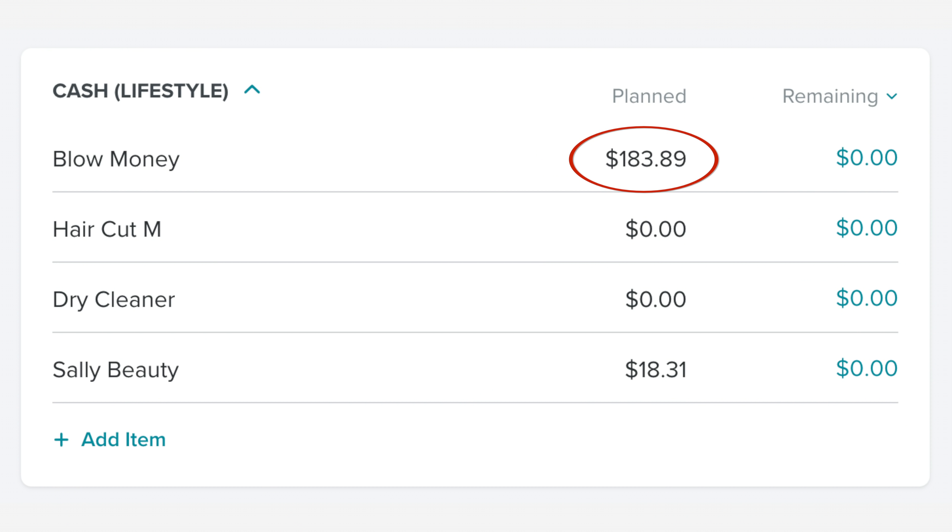In the cash category, we spent $183.89 for blow money, and we spent $18.31 at Sally Beauty.